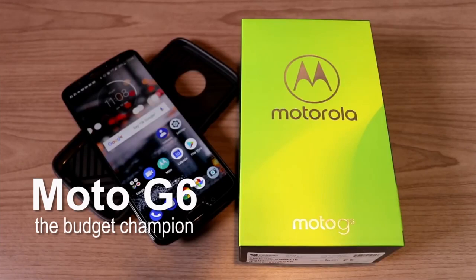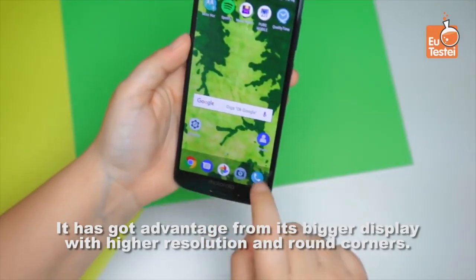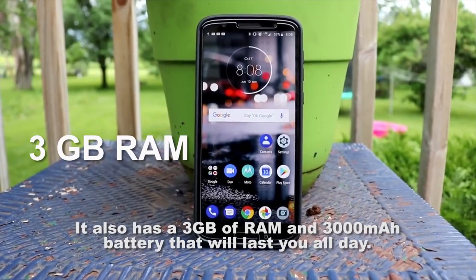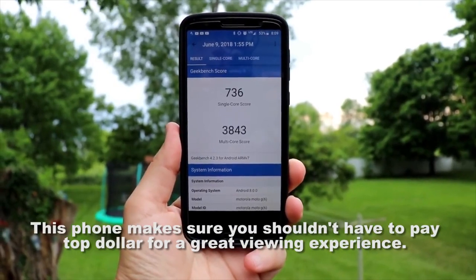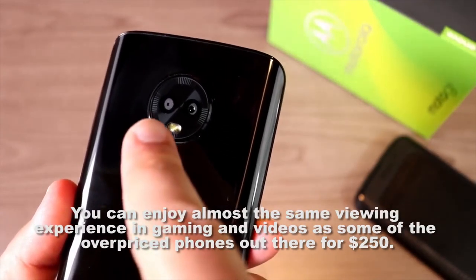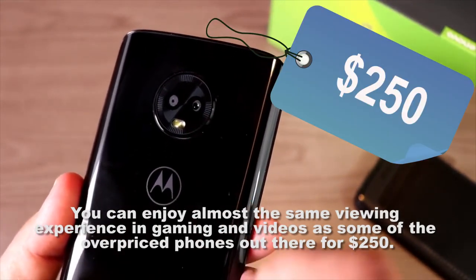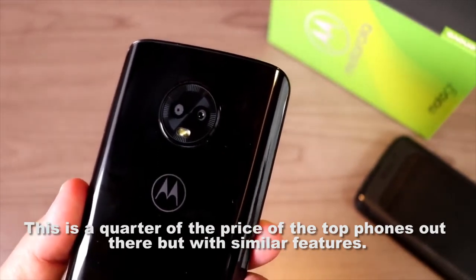The Moto G6 is the budget champion. The phone has everything you can imagine with a bigger display with higher resolution. It has 3 gigabytes of RAM and a 3,000 mAh battery that will last you all day. This phone makes sure you don't have to pay top dollar for a great viewing experience — you can enjoy almost the same viewing experience in gaming and videos as some overpriced phones, all for just $250, which is a quarter of the price of top phones but with similar features.